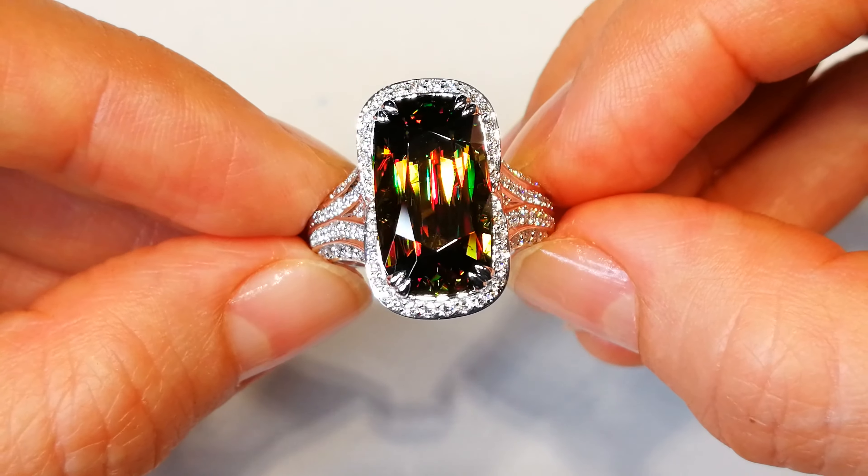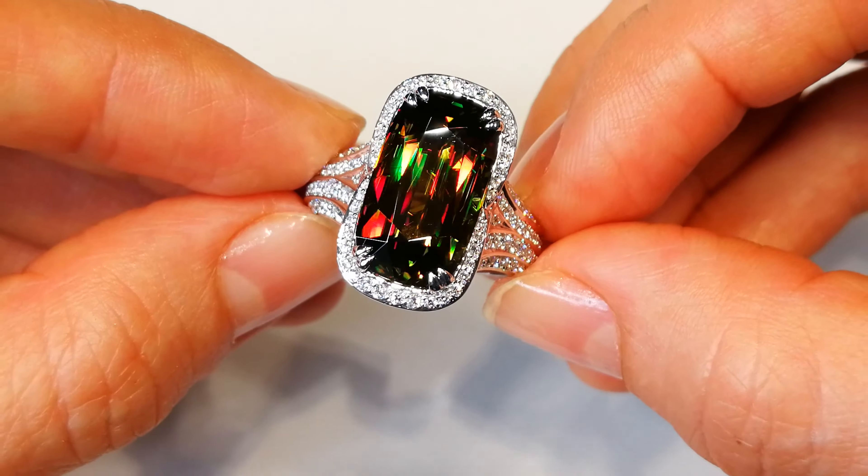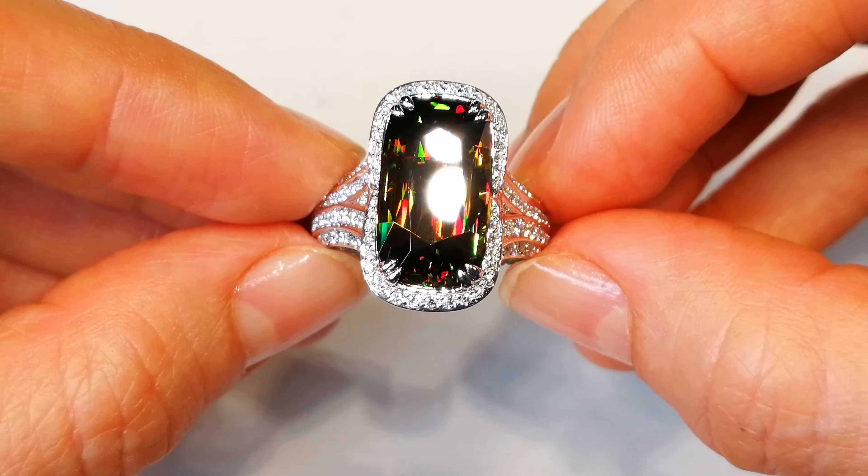This is the Christmas tree gem. This comes out of the Himalayas. There are less than 100 stones on record globally. This material is rare — extremely rare.